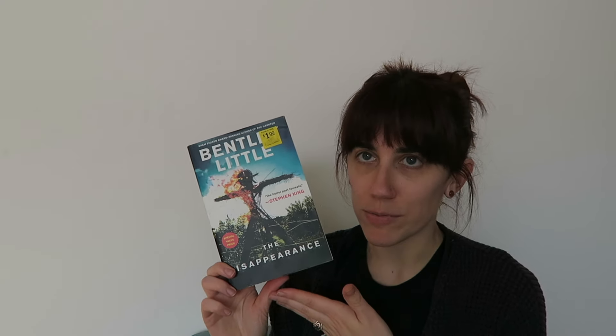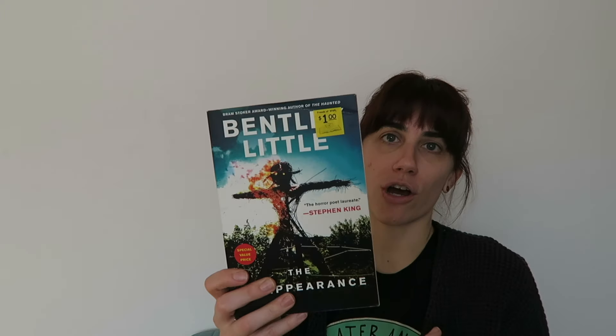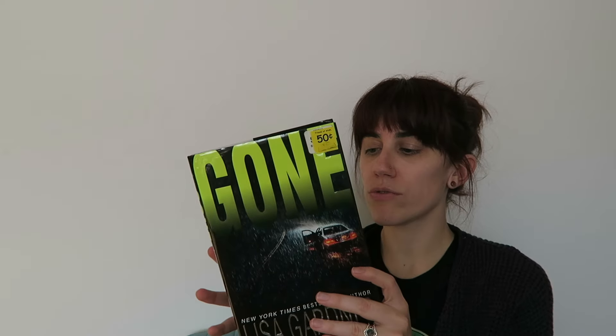I found another horror book for my collection from an author I haven't read before — The Disappearance by Bentley Little. I read a little bit on the back and what jumped out at me was Burning Man. It sounds like something I'd be interested in, and I'm always looking to add things I don't normally read. I also saw a Lisa Gardner book for 50 cents — Gone by Lisa Gardner. She writes crime novels, which I lump in with my mystery thrillers. Lisa Gardner is one of my favorite crime writers. I also got Descent by Tim Johnston, again another dollar.